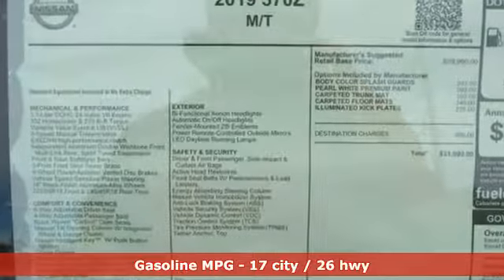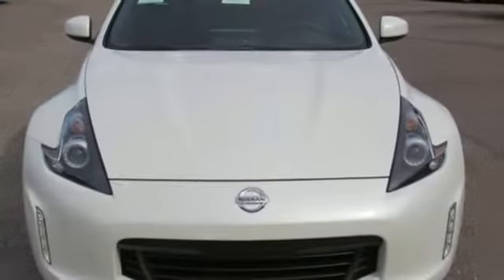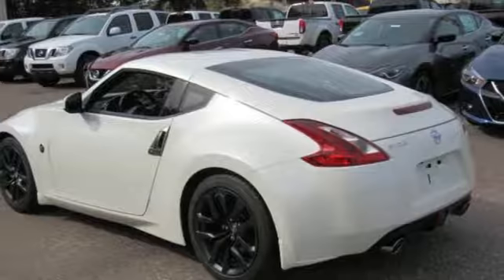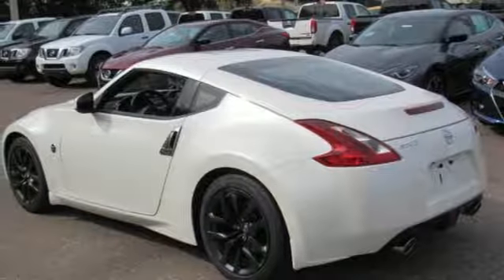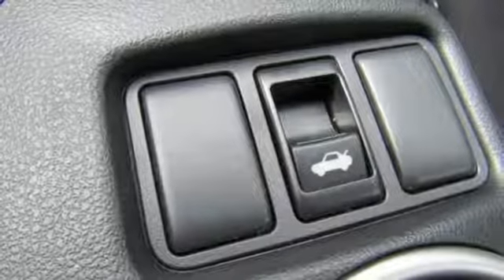V6 engine, gas pressurized shocks, aluminum wheels, external memory control, doors and push button start proximity key, manual tilting steering column, auxiliary audio input, leather steering wheel, wireless phone connectivity and manual transmission.